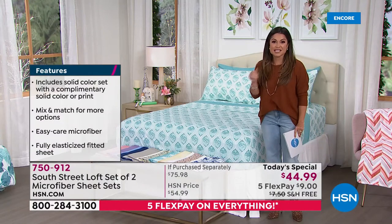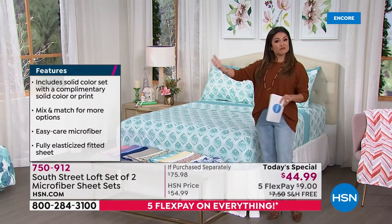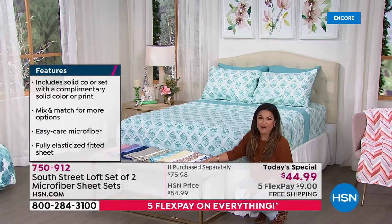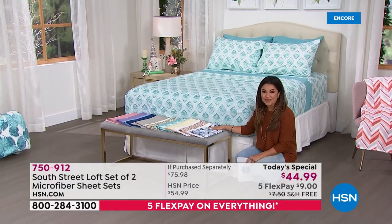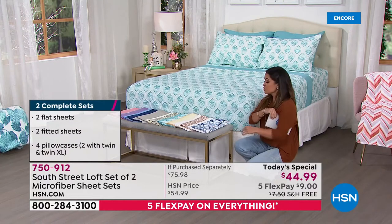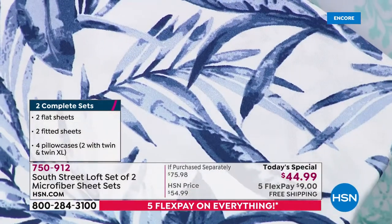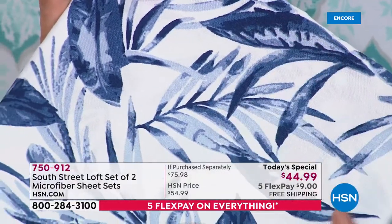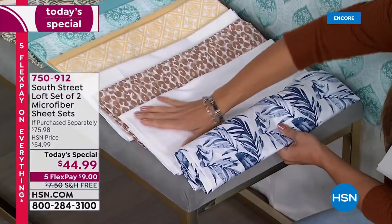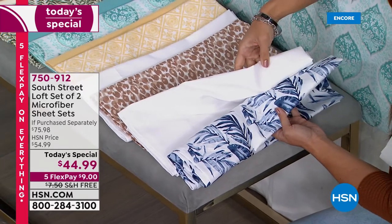Every single one of these is brand new and totally exclusive. Because you're getting two full sheet sets, you can gift one, keep one, you can mix and match, use them on different beds in different bedrooms. The first option is called blue floral — it has a beautiful white background with foliage and leaves in a deep rich navy blue, a chambray blue. You get the fitted sheet, flat sheet, and two pillowcases. The second sheet set that comes with it is a perfectly beautiful crisp clean white.